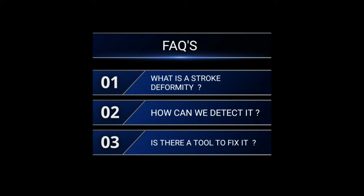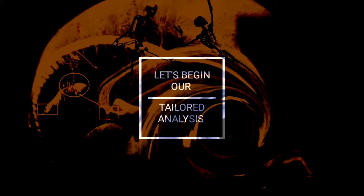Frequently asked questions: What is a stroke deformity? How can we detect it? Is there a tool to fix it? Let's begin our tailored analysis.